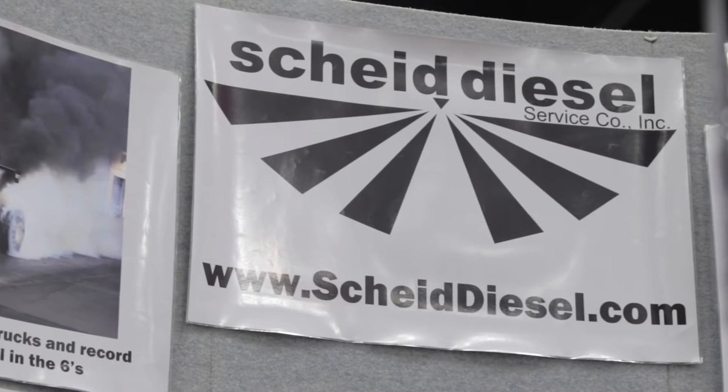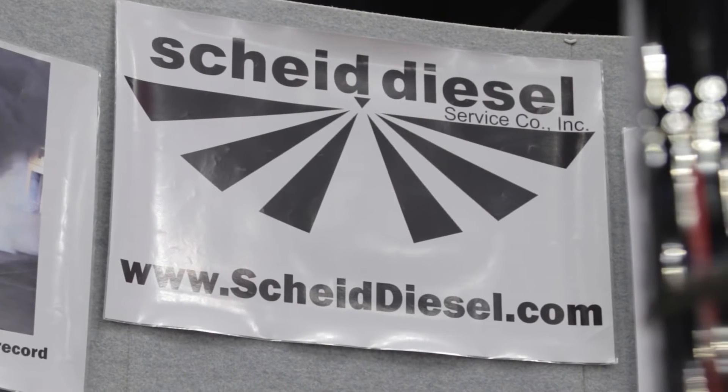All right, so where can people go to find out more information about any of the stuff that we've looked at here today? You can go to our website at www.ScheiddDiesel.com or you can give us a call at 1-800-669-1593. Hey, I'm Paul Huizinga, burning oil here at the PRI show. Keep it right here — there's a whole bunch more cool stuff coming at you.